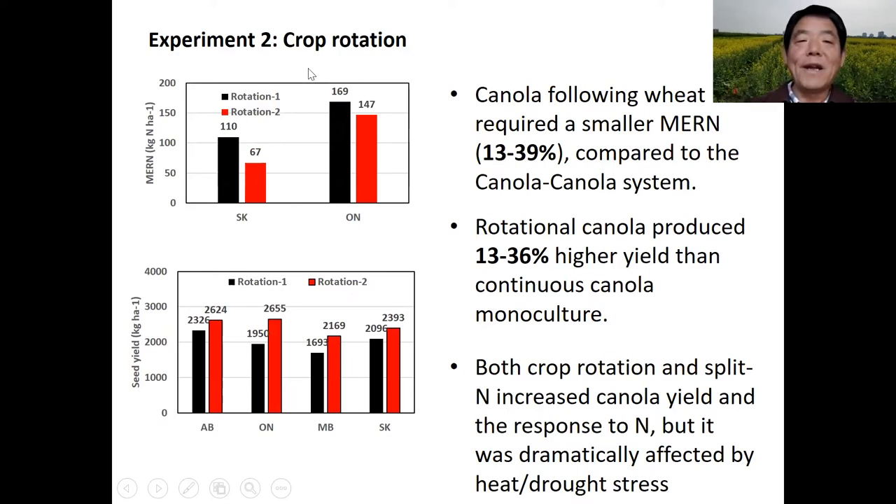In the second experiment, we found canola following wheat required a smaller MERN compared to intensive canola production. The rotational canola produced 13% to 36% higher yield than the continuous canola monoculture. In both experiments, crop rotation and the split nitrogen strategy increased canola yield and the response of yield to nitrogen application, but this was dramatically affected by heat and drought stress.